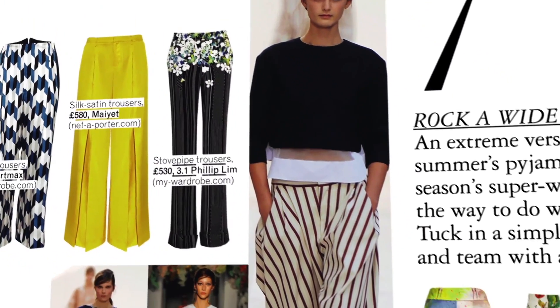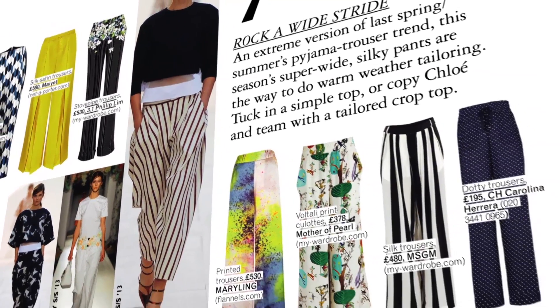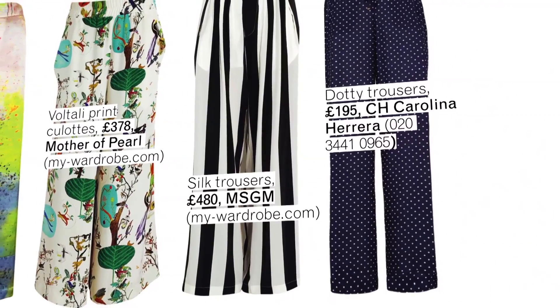Tip number seven for looking on trend this May is to rock a really wide leg trouser. Victoria Beckham's doing it, Leela Zark's doing it — both of them picked up these particular Chloe ones. They've been very popular but you can get them all over the place. There's some from MSGM, an Italian brand we absolutely love. It's all about making a statement with your pants and then going for a simple top.